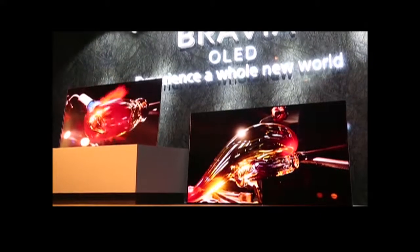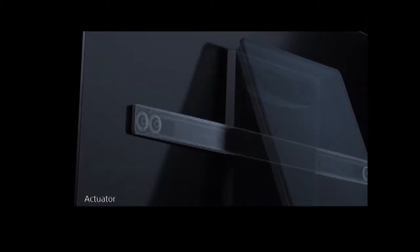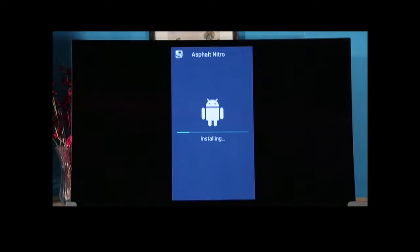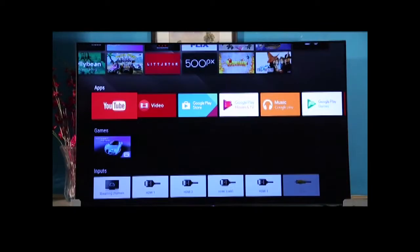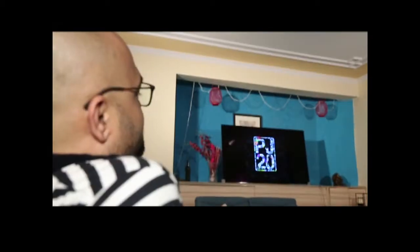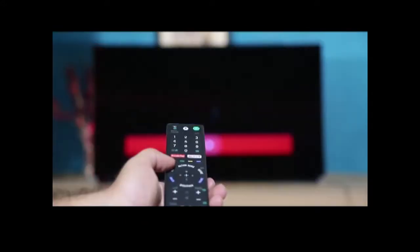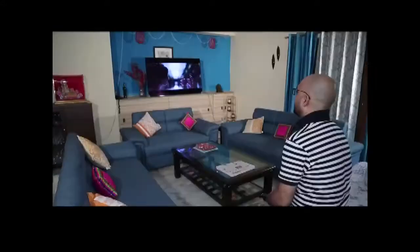With the acoustic surface technology, the audio experience reaches a whole new level from every angle. It's an Android television that gives you access to not many but a decent number of apps. The interface is neat and clutter-free, and the remote does a good job in navigation.